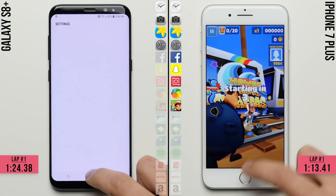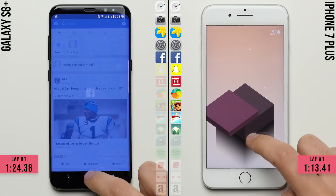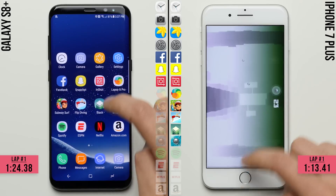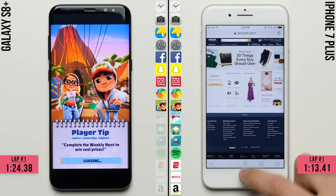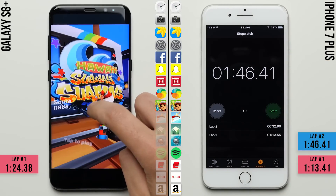As we've seen time and again, the iPhone 7 Plus is having no trouble keeping almost every app ready to go in the background, while the Galaxy S8 has to reload both Facebook and Snapchat. However, it looks like it managed to keep InShots and Lapsit open, but it fails to keep Subway Surfers open, allowing the iPhone to cruise to the finish line with a total time of 1 minute and 46 seconds.